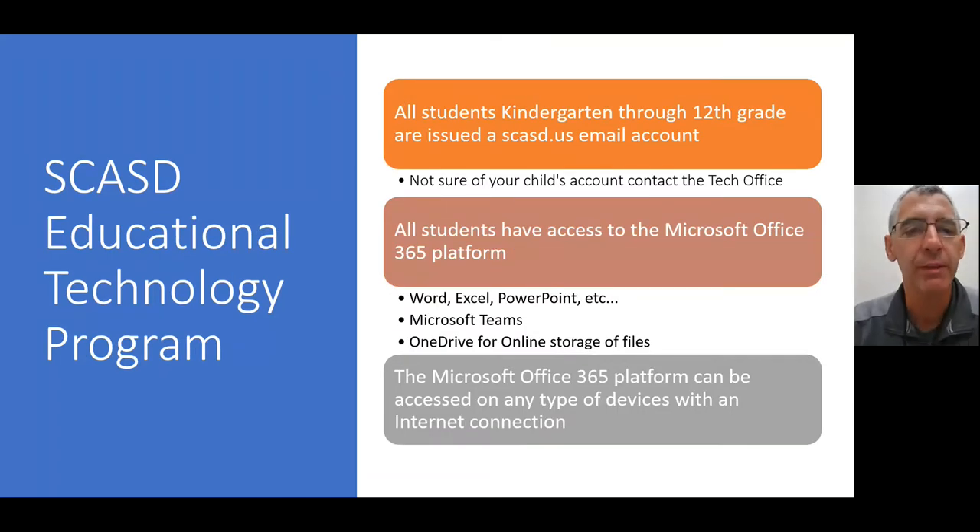Let's talk about the Southern Columbia Area School District EdTech program. All students, kindergarten through 12th grade, are issued an SCASD.US email account. All students also have access to the Microsoft Office 365 platform, and that includes Word, Excel, PowerPoint, Microsoft Teams, and online storage with OneDrive. Those all come with that email account as well.